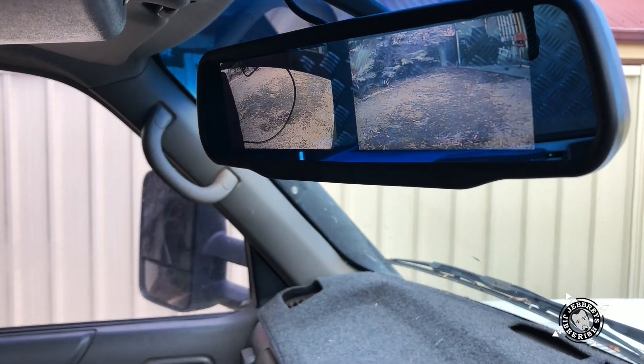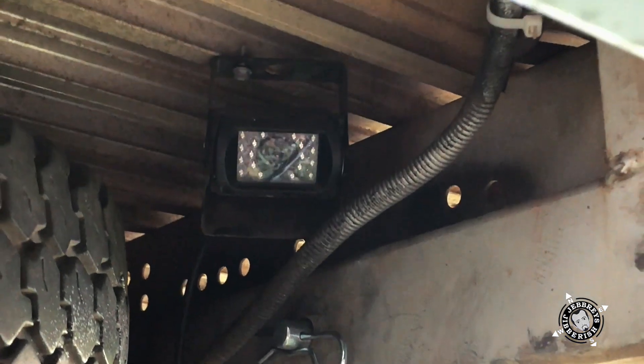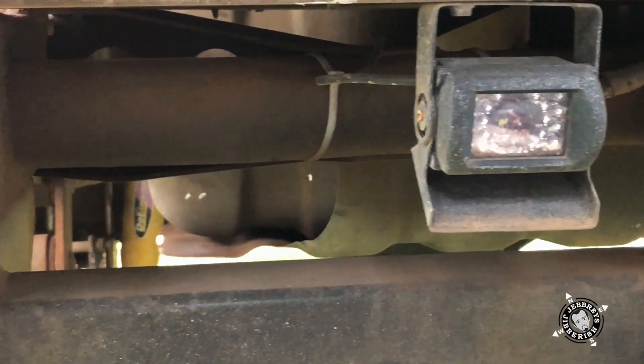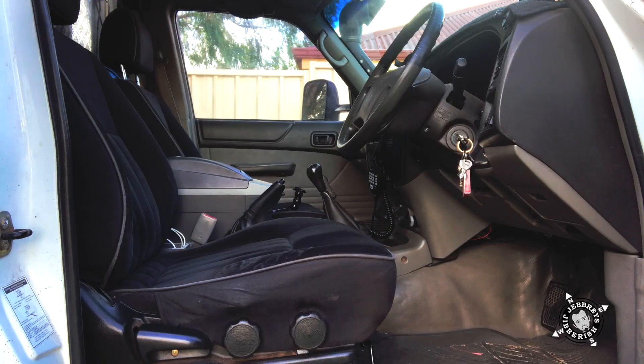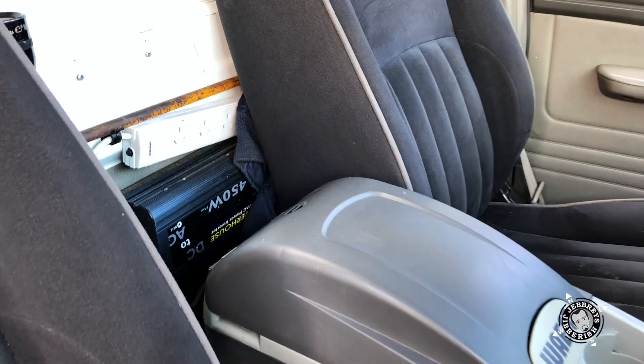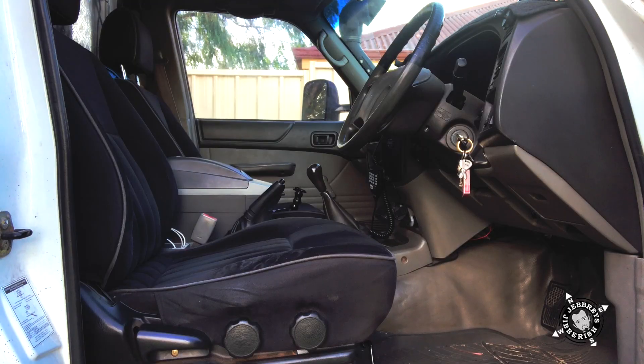We've also got twin cameras up on the rear view mirror there looking at the back — one for hitching up trailers like boats and the other one just for a nice clear view at the back. We've got a whole bunch of switches that do random things: turning accessories on and off, silencing alarms, turning the rear lights on and those sorts of things. We do have an inverter in here as well with a power board just for charging cameras and laptops and things while you're on the go. We also have an inverter back in the camper if we want to use that when we're set up.